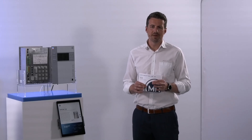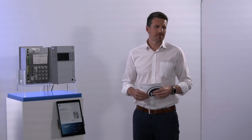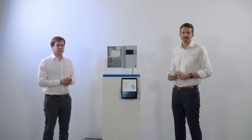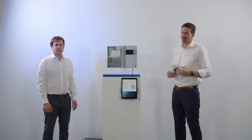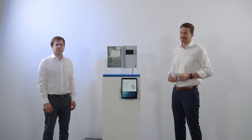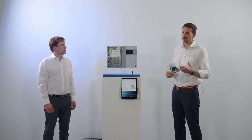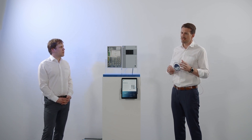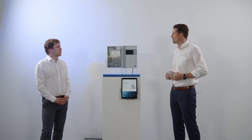Let's talk about intelligent solutions which MR Reinhausen can offer to our customers. Our clients probably know the brand name TAPCON, which is well known in the market. There are several different versions available. Peter, what versions are available? What kind of purpose or basic application can our TAPCONs fulfill or realize?